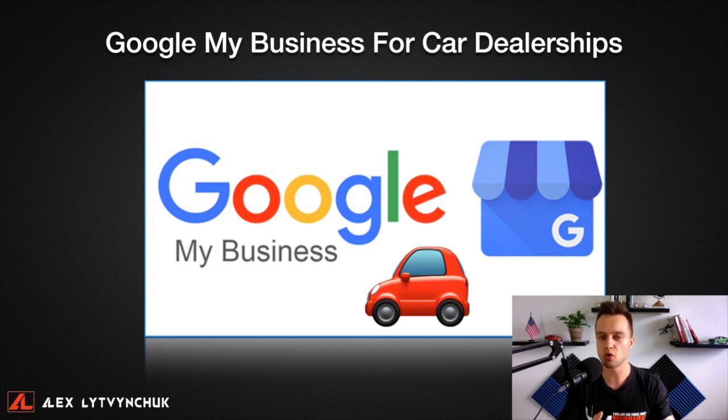If you're a car dealership owner, general manager, or marketing director at a dealership, this is the video for you. I'm going to be teaching you everything you need to know from A to Z about Google My Business — how to properly optimize your listings for better local search visibility, higher rankings on Google, and how to drive more traffic to your website utilizing free tools that Google My Business recently released.